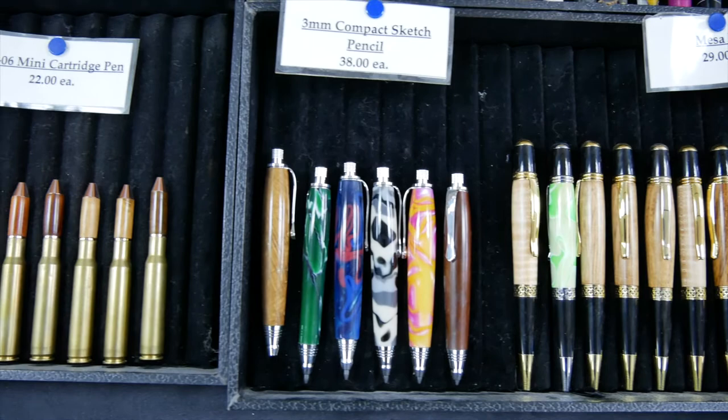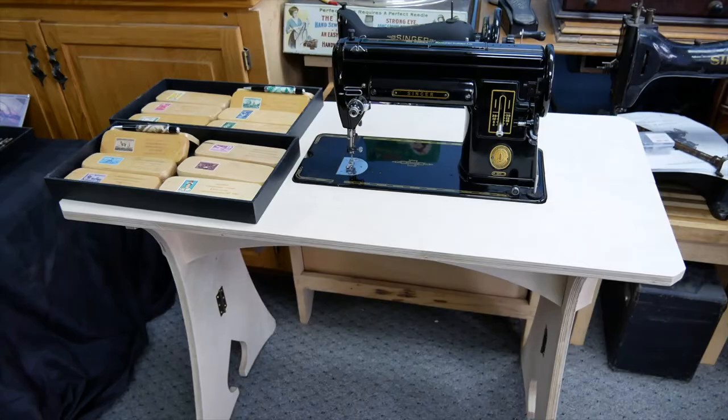I'm Colin Schrader with Turned Right Handcrafted Art here in Peterson. I am a woodturner and woodworker. I started out in about 2009 turning pens, bowls, things like that, and we have evolved over the years into additional turned items, some small furniture, and custom woodworking for the sewing machine collectors and other projects.